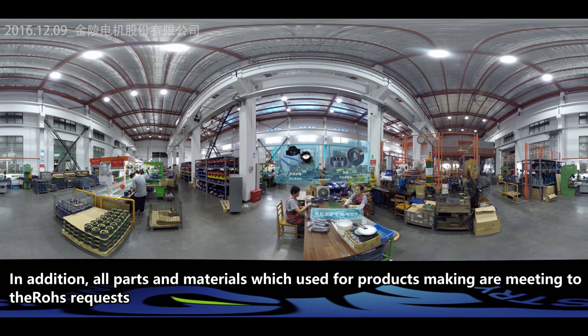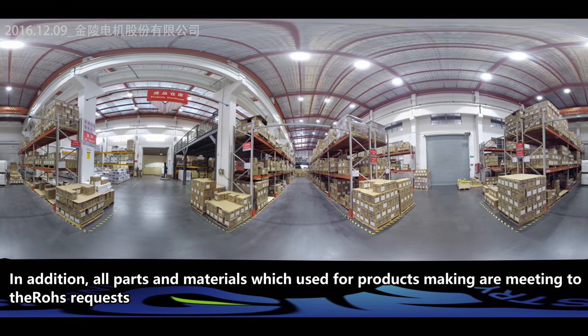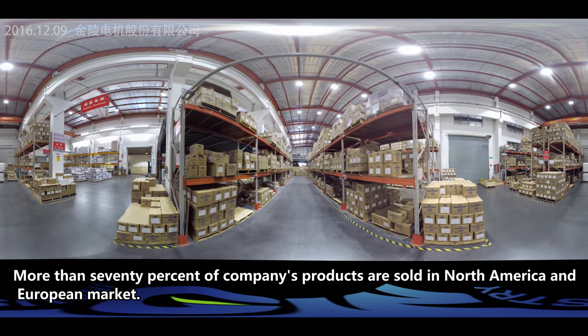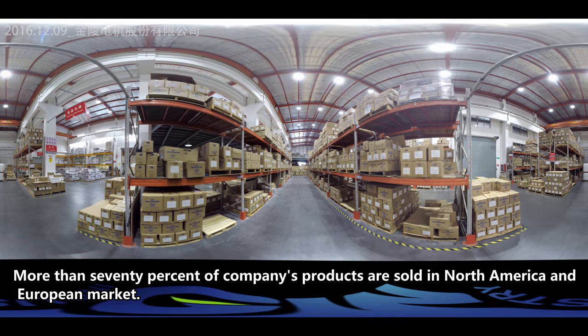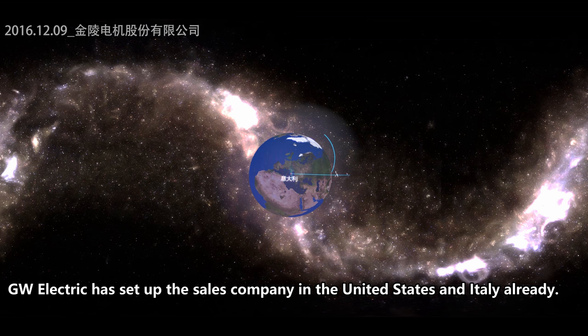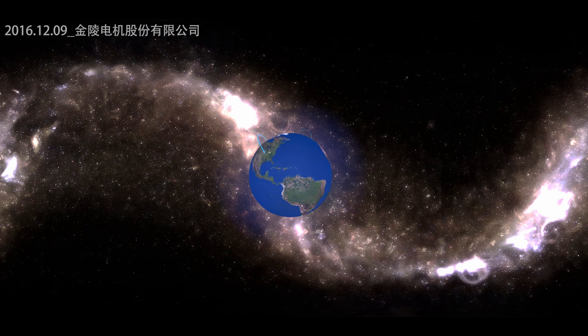In addition, all parts and materials used in product manufacturing meet RoHS requirements. More than 70% of the company's products are sold in North America and Europe. GW Electric has already established sales companies in the United States and Italy.